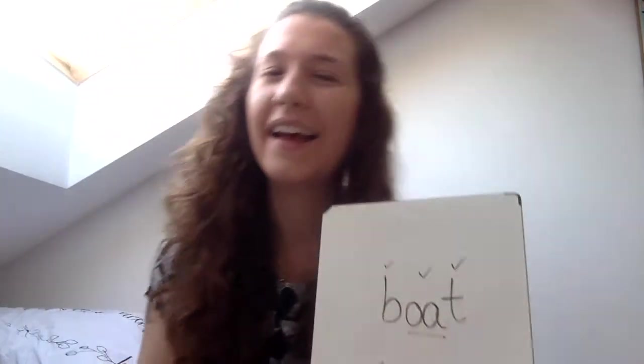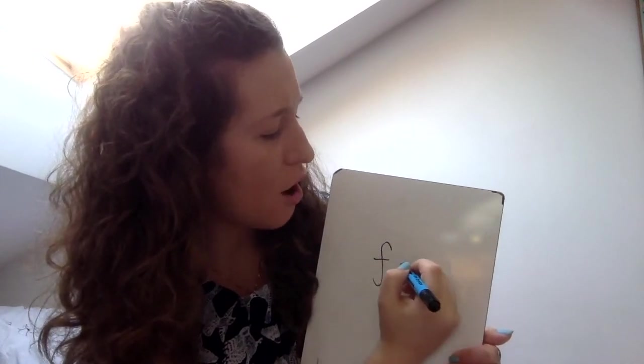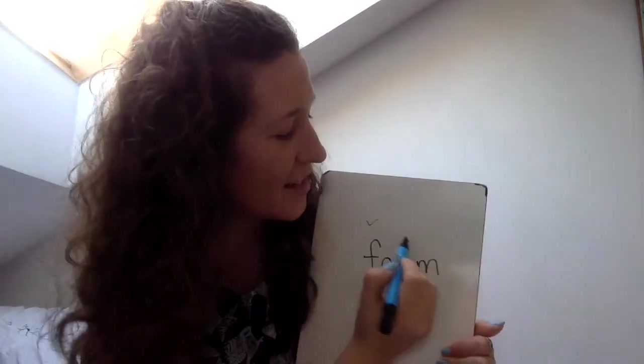And one more word. Hide your fingers when you know how many sounds are in foam. Foam. Foam — three. Pinch them: F-OA-M. Let's check it — foam: F-OA-M. Tick for your F, tick for your OA, tick for your M.